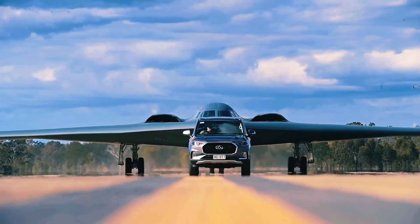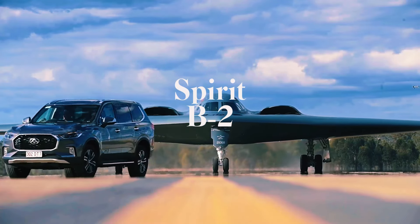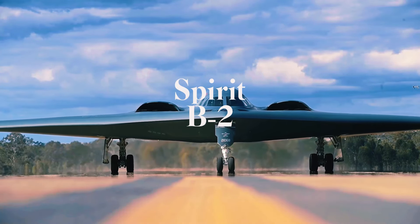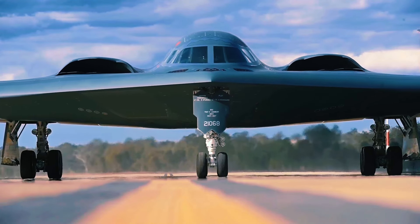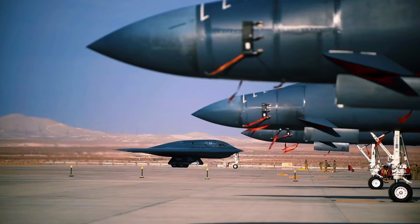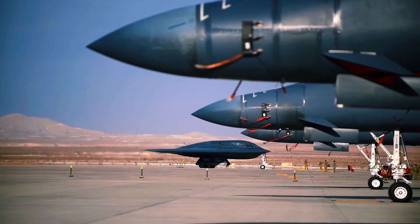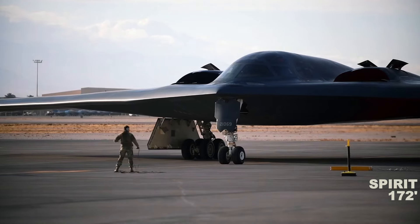Hello everyone, and welcome back to the BORSTASR channel. The spirit of the Northrop Grumman B-2, known as the American Heavy Strategic Bomber Stealth Bomber, represents low-stealth technology designed to penetrate tough anti-aircraft defenses.